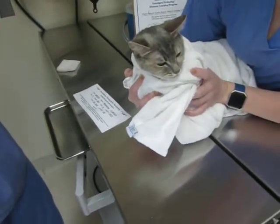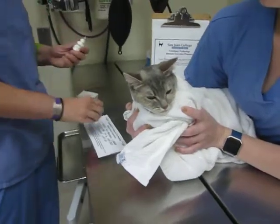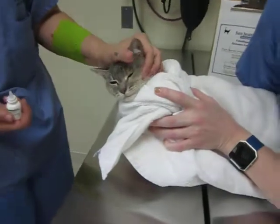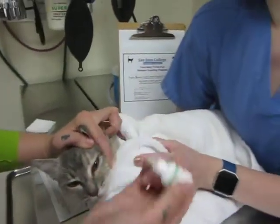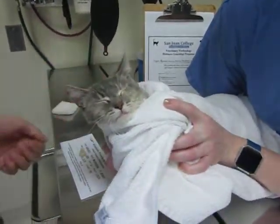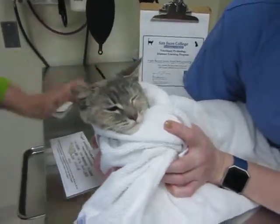I am going to be applying this tobramycin to her left eye. I'm going to be really careful not to touch the applicator to the eye so we can keep it sterile. I'm just going to come up above here — and there we go. She just gets one drop, so that's all she needs today. And she's finished her course of tobramycin.